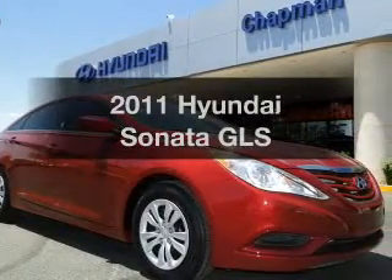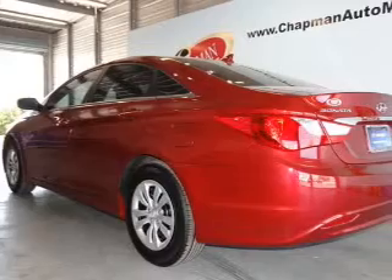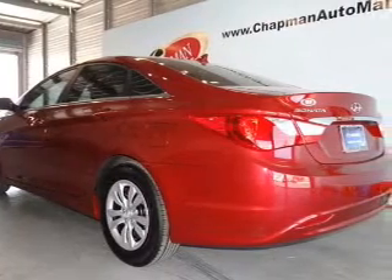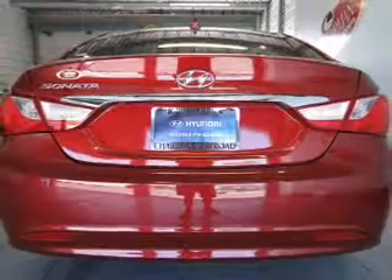Imagine yourself in this 2011 Hyundai Sonata. Travel the roads in style and comfort in this great vehicle. With an efficient four-cylinder engine, the powertrain includes front wheel drive.